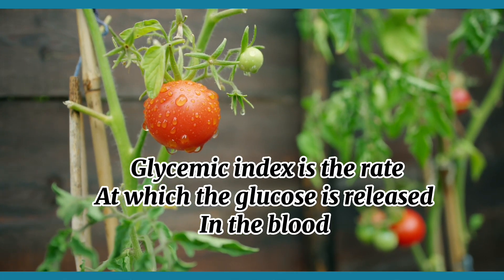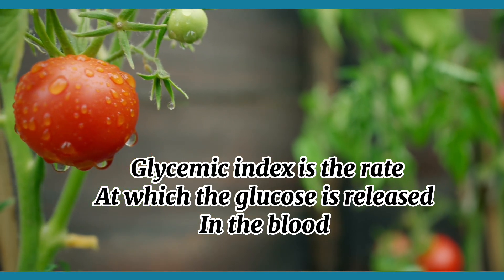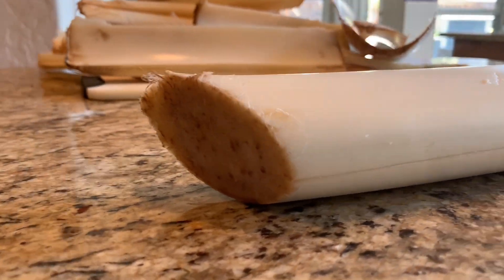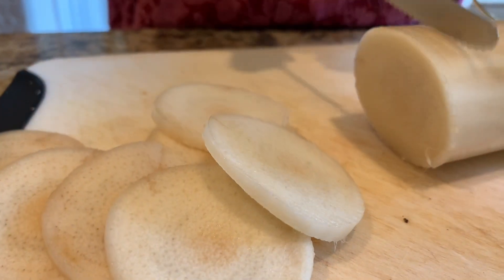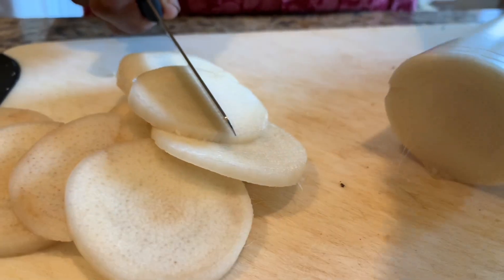The glycemic index is the rate at which carbohydrates are converted to glucose in the blood. One such example of a low-GI meal is a moong and plantain stem curry with a boiled peanut salad on the side. The anti-insulin resistance activity of the banana stem, along with its high content of fiber and polyphenols, makes it a very apt ingredient for weight loss.